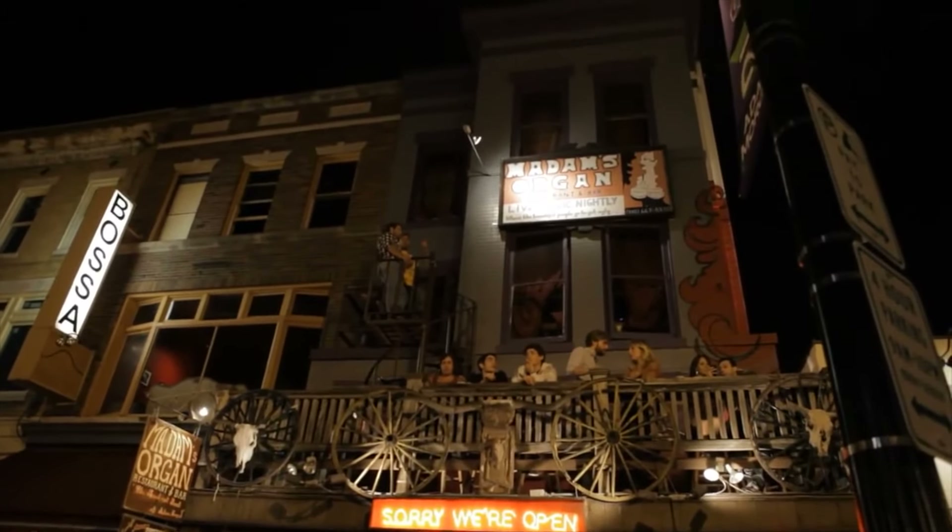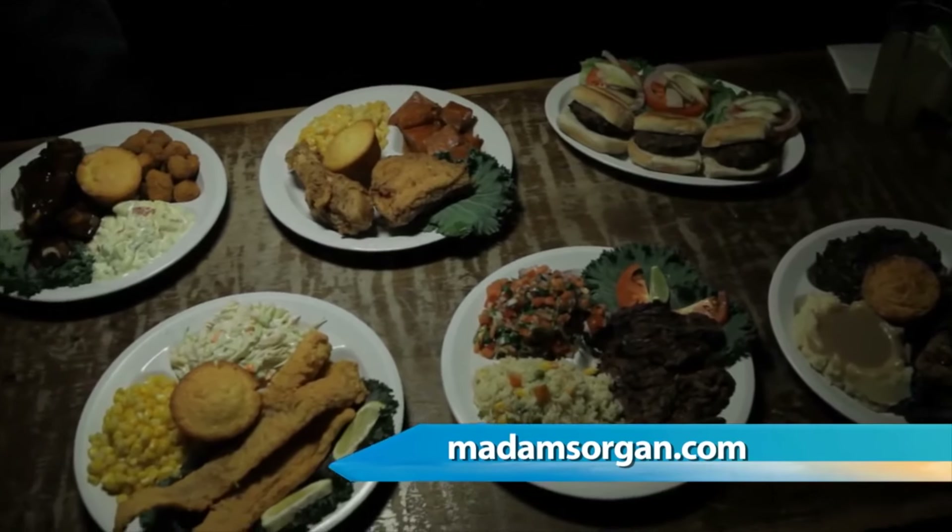This place is very tongue-in-cheek — all about humor, good times, good music, good food, and just bringing people together.